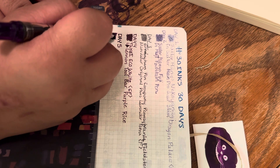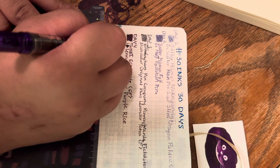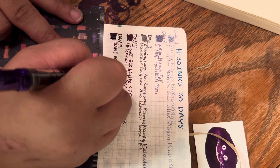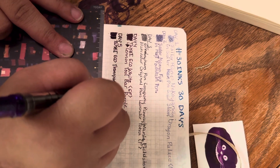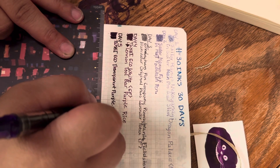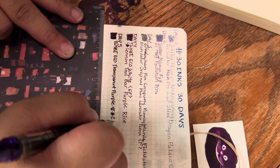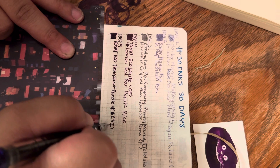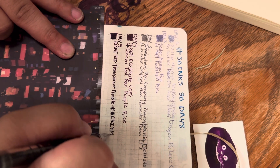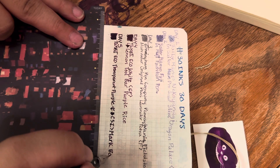This pen is really a juicy writer. It's a Twisbi Eco and the color is transparent purple. I had this nib custom ground — it is a fine cursive smooth italic. I had it ground by Mark, I think — I just know he's a nib grinder. I'm hoping I got his name right; if not I'll correct it tomorrow.